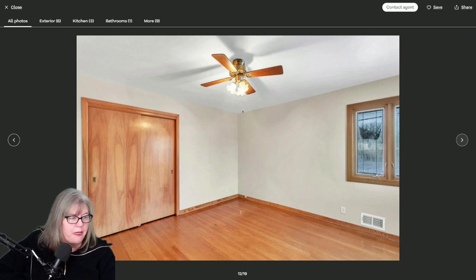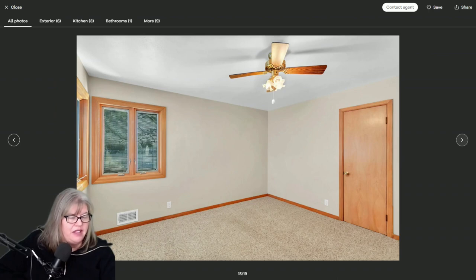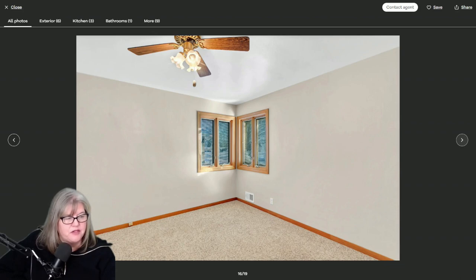You've got one of the bedrooms and a second bedroom. Here's the bathroom on the main level — it is quite dated, but it looks like it's in great shape. And then here is bedroom number three. So you've got your three bedrooms on the main level.